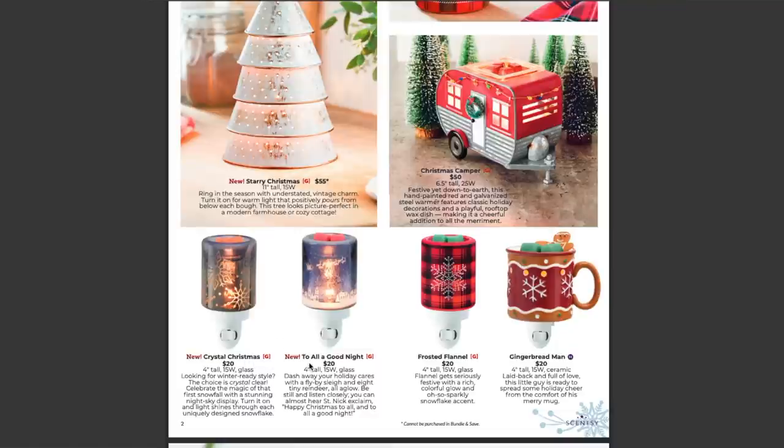Over to the right, we have another new mini warmer called To All A Good Night — also four inches tall, 15 watts, and glass. Scentsy says: 'Dash away your holiday cares with a fly-by sleigh and eight tiny reindeer, all aglow. Be still and listen closely — you can almost hear St. Nick exclaim happy Christmas to all and to all a good night.' Over to the right, frosted flannel — that's the one I just showed you. I love this one and it sold pretty well last year.